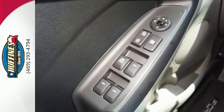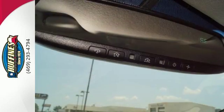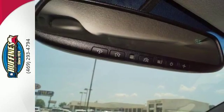You and your passengers' safety is a top priority, as evidenced by this vehicle's stability and traction control and hill start assist.